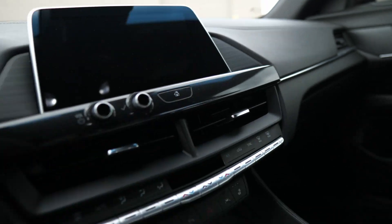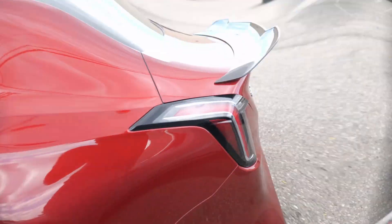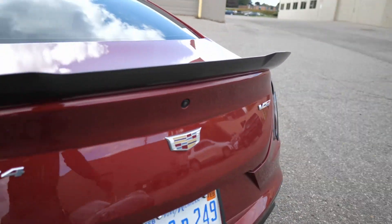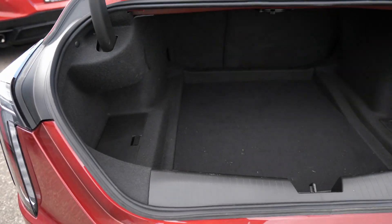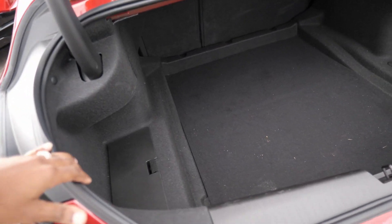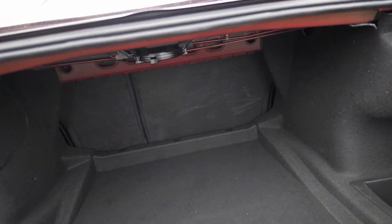Alcantara steering wheel with stitching across the dash. Let's check out the trunk space for practicality. That's a wide opening — it's a pretty big trunk for a small car. The seats also fold down with a 60/40 split.